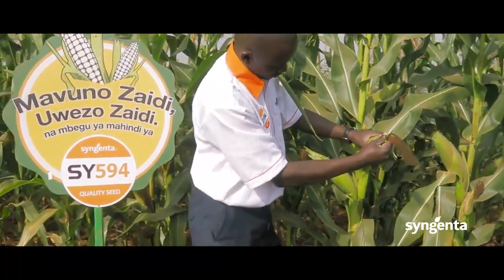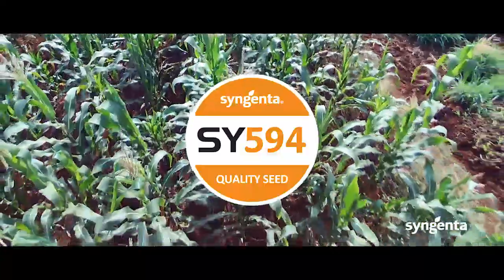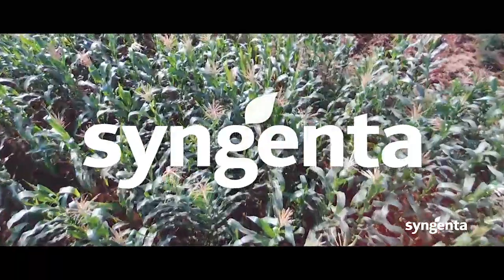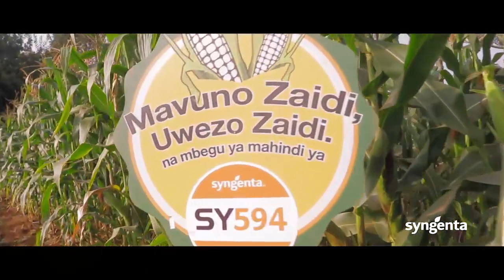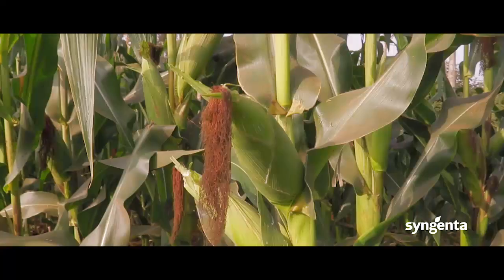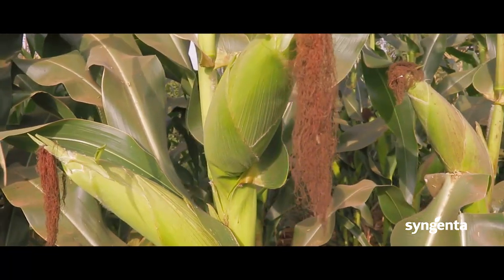Today I would like to introduce to you farmers a hybrid maize variety called SY594 from Syngenta East Africa. SY594 is a medium altitude variety which has a medium maturity, taking 120 to 135 days to be physiologically mature, and it's a very good variety.